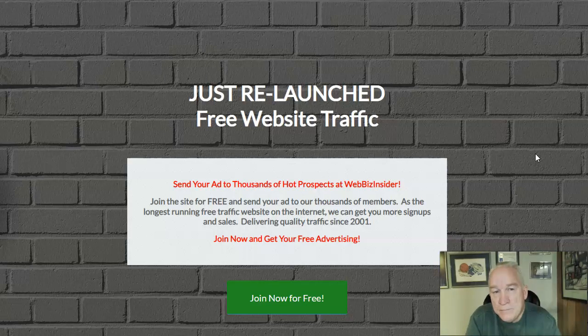My YouTube channel brings me in tons of leads. I have two blogs — powerblogmarketing.com and ssgordon.com — and they bring me in tons of leads too. You've got to brand yourself. You need to start building your brand and market your business on these different platforms.